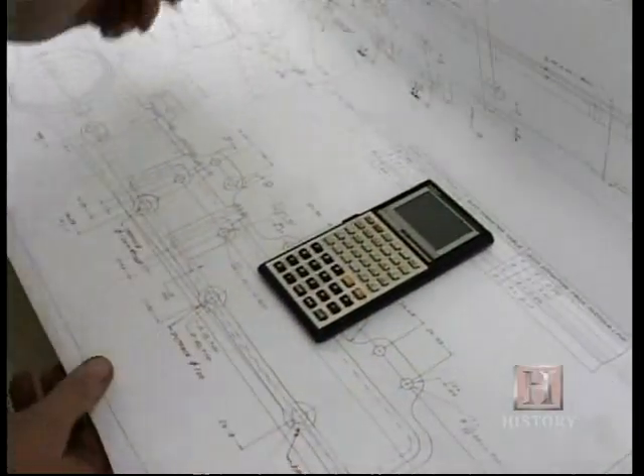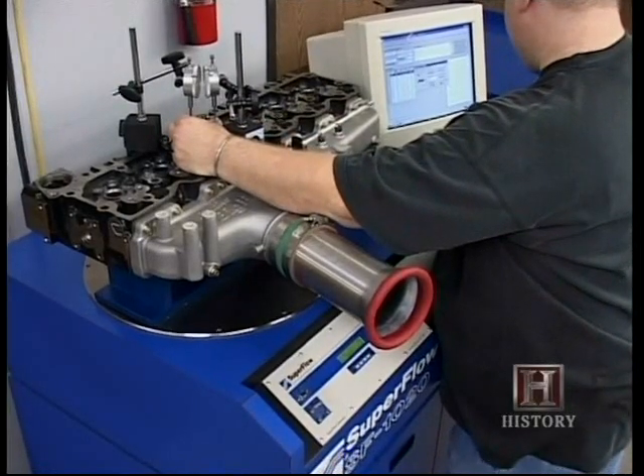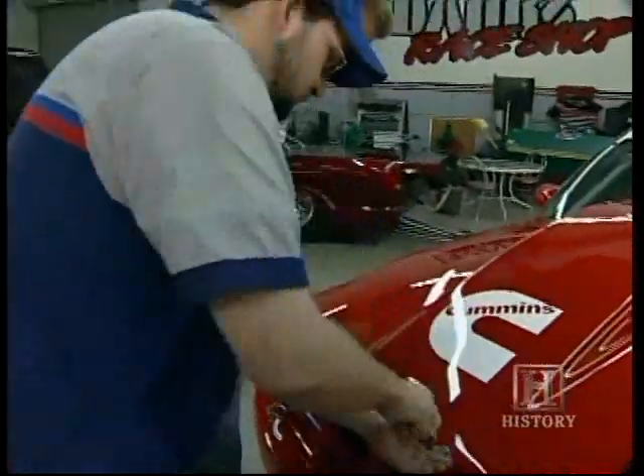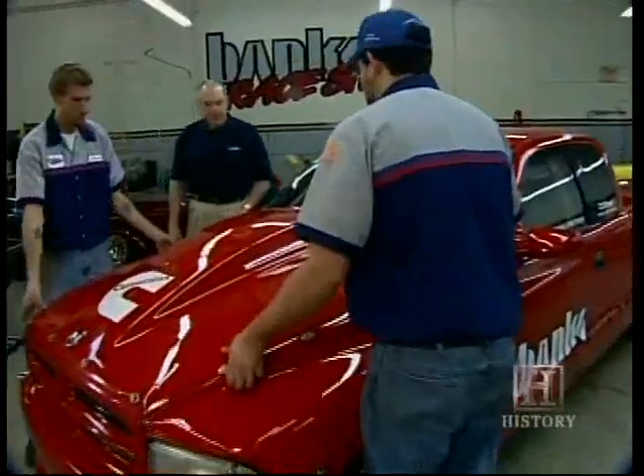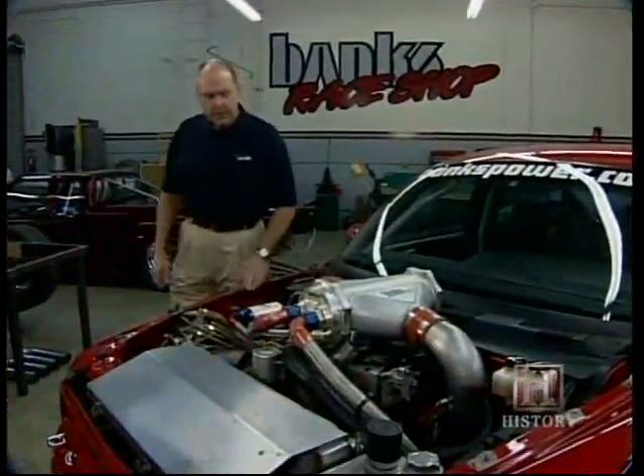The Sidewinder project began in January 2001. It was a joint venture among Banks Engineering, Cummins Engines, and Robert Bosch Corporation. The original goal was to build the next generation pickup truck using a diesel engine. I wanted to show the general public that diesels could be sporty — they could be fun, fast, powerful, quiet, clean, and efficient, all in a much smaller package than a full-size truck.